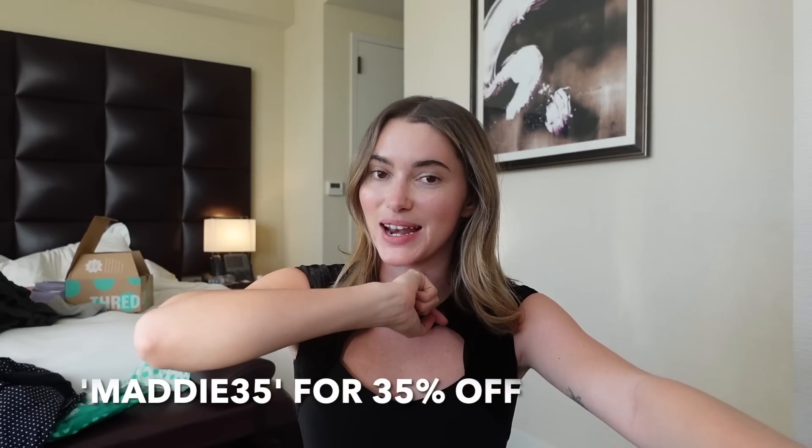I do have a code with ThredUp — it is 9035. I'm going to put it right here. Okay, I have a meeting right now, we got to run.